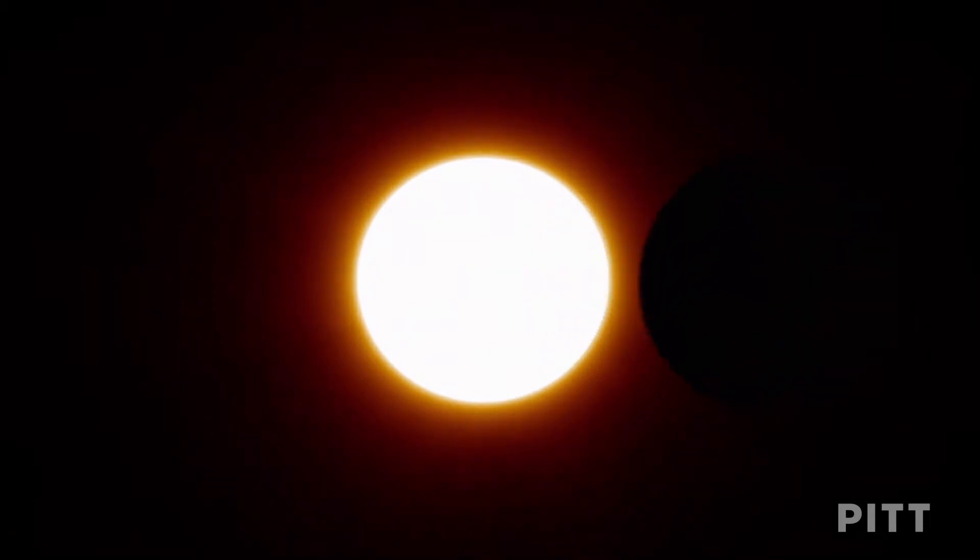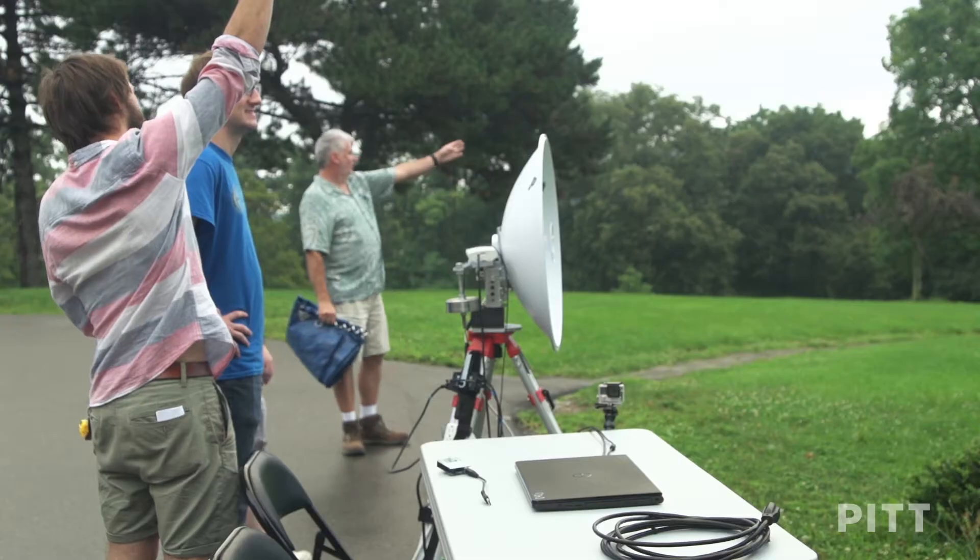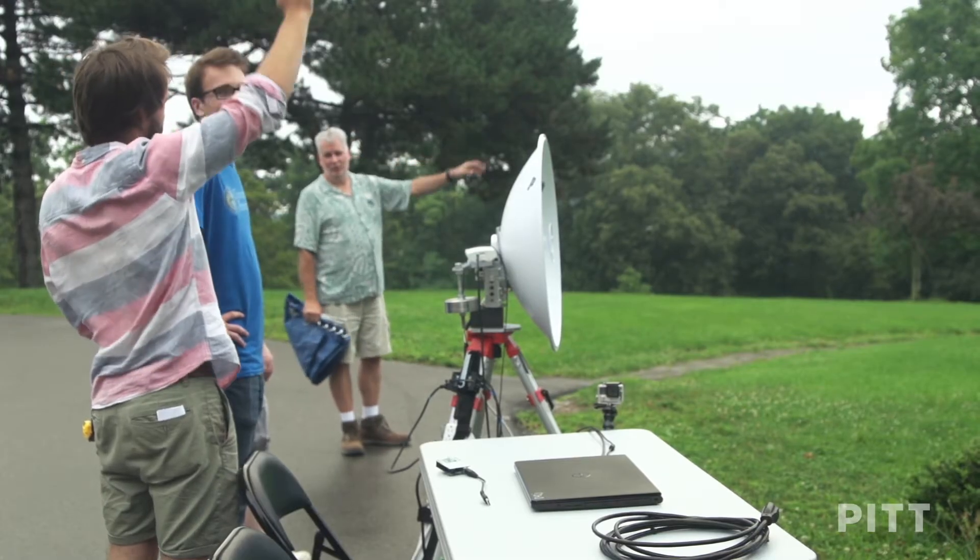The primary purpose of the project is to observe the total solar eclipse in August of 2017. Basically what we want to do is fly a high-altitude balloon so that it's above about 99% of the atmosphere during the eclipse, so we get a clear, unobstructed view.